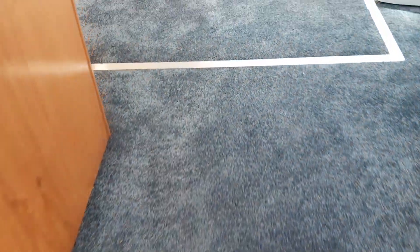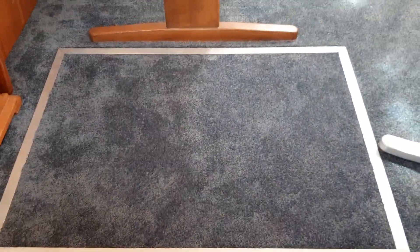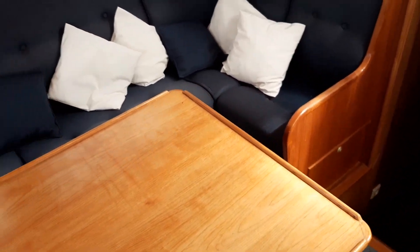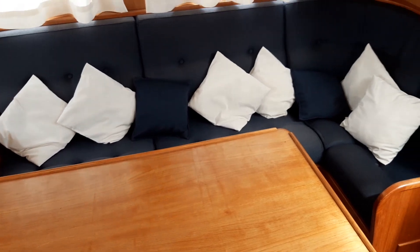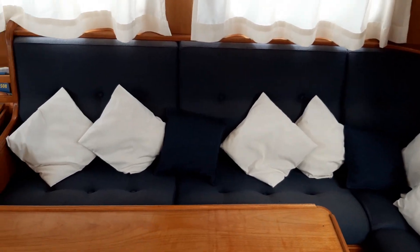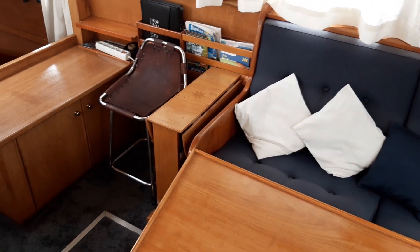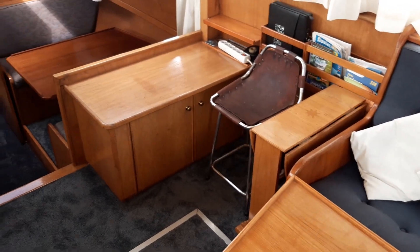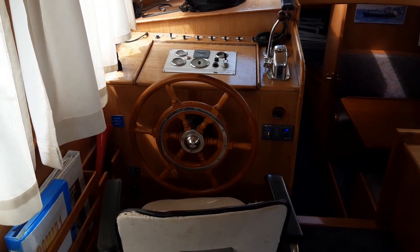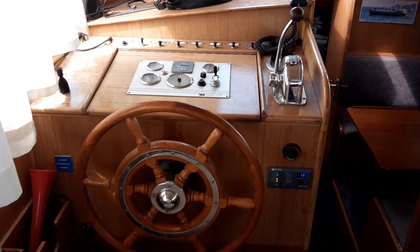Heading aft again, three steps up, we have hatches to the engine. There's a large dining area with an L-shaped sofa that would comfortably sit five, a bar area, and a lower helm position.